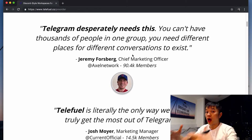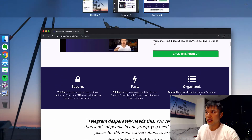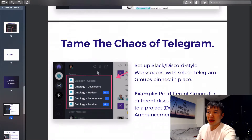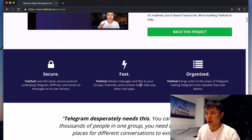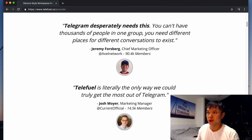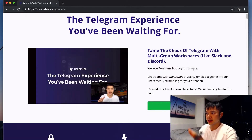The first thing we did was take the idea, mock it up in Sketch or Photoshop, and make a deck I could share with people and talk to them on the phone about it and get their feedback. This is real feedback from customers saying Telegram desperately needs this — you can't have thousands of people in one group, you need different places for different conversations to exist. So first we validated it that way, and then we built out this sales page.